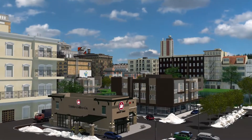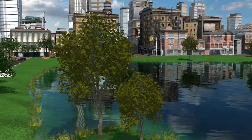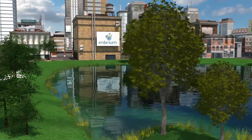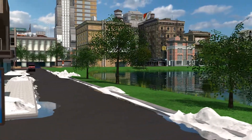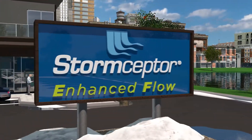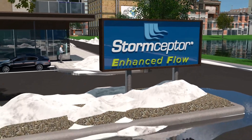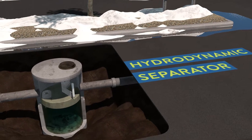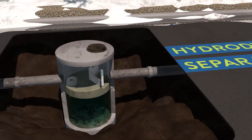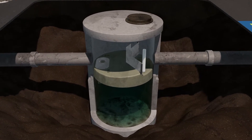As land is increasingly developed and urban areas expand or are redeveloped, treatment of polluted stormwater runoff is critical to protect vulnerable aquifers, freshwater and marine ecosystems. Imbrium introduces Storm Scepter EF, the latest innovation in the most trusted brand of oil grit separator, also known as a hydrodynamic separator. Storm Scepter EF captures and retains a wide variety of pollutants in stormwater runoff and snowmelt.